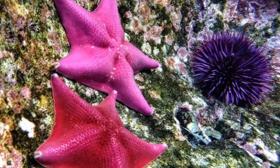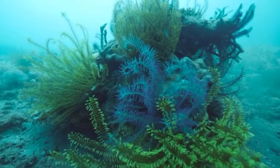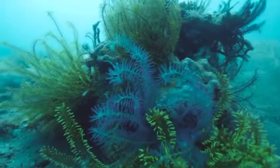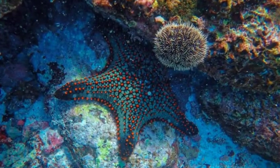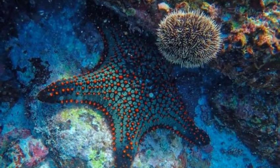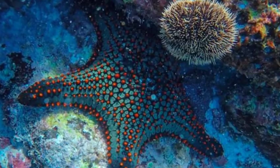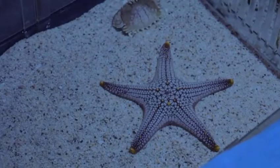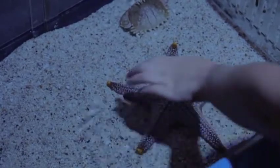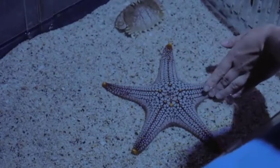Sea stars are echinoderms. Sea stars belong to the phylum Echinodermata, meaning they are related to sand dollars, sea urchins, sea cucumbers, and sea lilies. Overall, this phylum contains approximately 7,000 species. Many echinoderms exhibit radial symmetry, meaning their body parts are arranged around a central axis. Many sea stars have five-point radial symmetry because their body has five sections, meaning they do not have an obvious left and right half, only a top side and a bottom side.